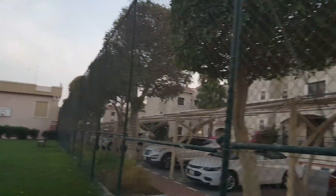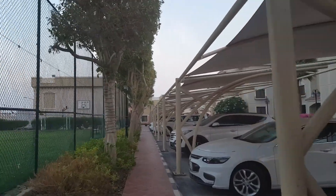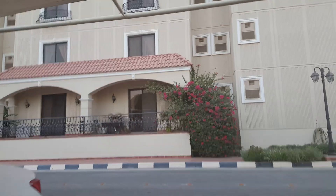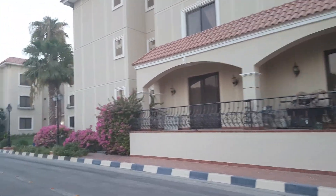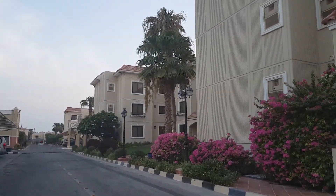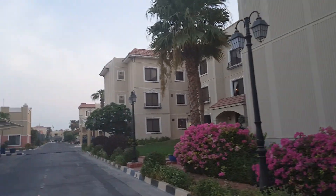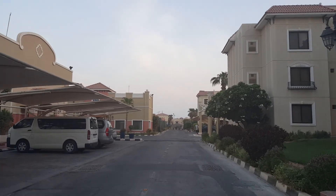There are two gates to get into the compound — one is up over here and one is behind my villa — and there's 24-hour, seven-day-a-week surveillance. Now we're coming up to the midpoint of the compound. It's a pretty swanky place here. I don't think I'll ever have digs like this ever again, so I'll stay here as long as I can.